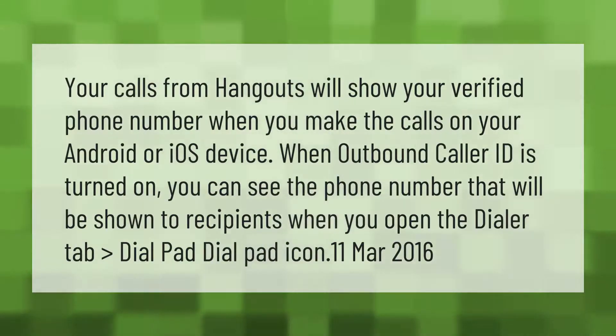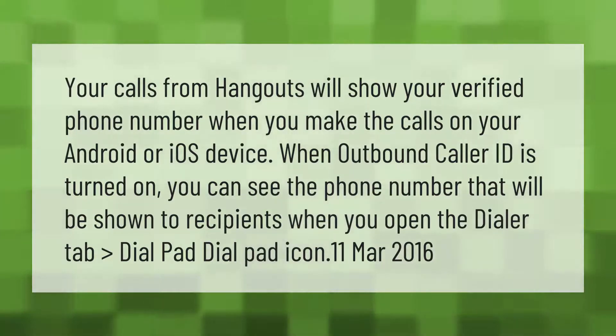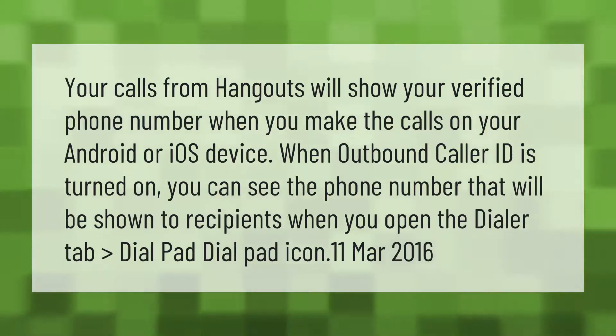Your calls from Hangouts will show your verified phone number when you make calls on your Android or iOS device. When outbound caller ID is turned on, you can see the phone number that will be shown to recipients when you open the dialer tab and access the dial pad. (March 2016)